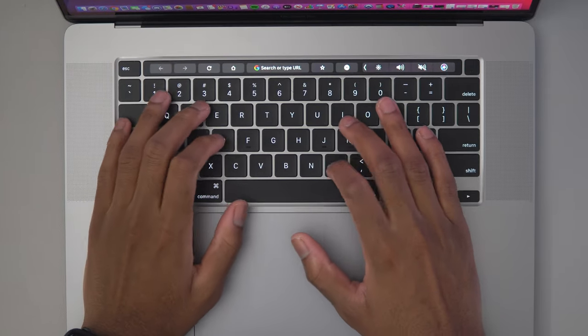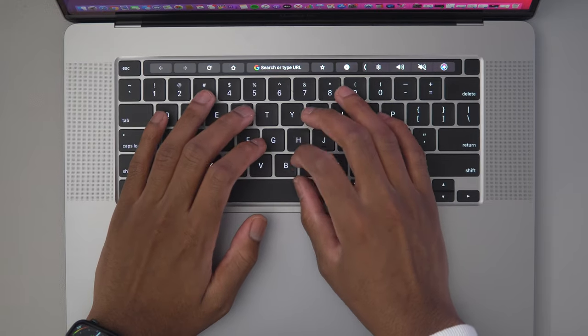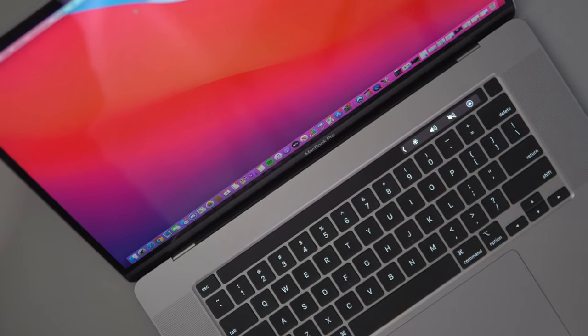Bottoming out on the 16-inch MacBook Pro feels more cushioned, and the keys are way, way quieter than the butterfly keyboard on the previous 15-inch MacBook Pro. This is one area where I have to consider the needs of others — if you're in a dorm room with roommates or your parents are nearby sleeping, this keyboard won't disturb them. I'll let you hear the difference between my mechanical keyboard and the MacBook Pro keyboard so you can see it's actually really good for typing at night.